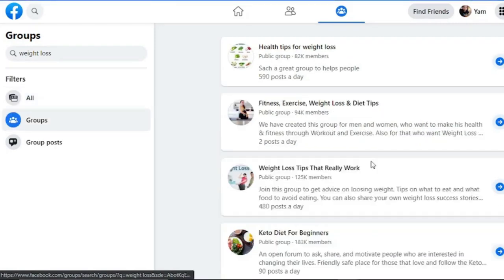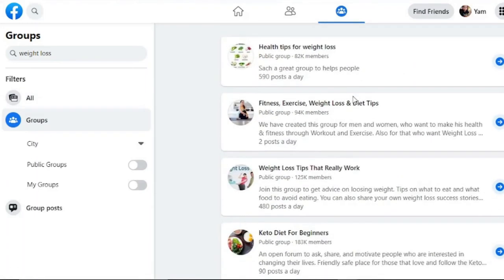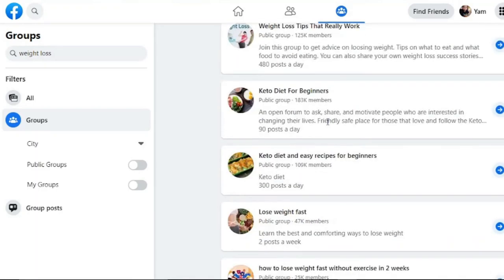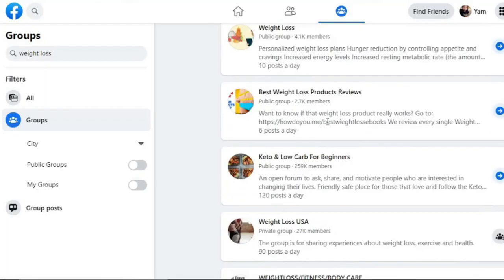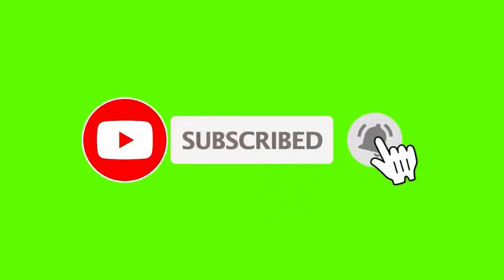People in these groups are interested in losing weight, so they will surely click your link. Join these groups by clicking the join button, and once you're inside the group, give value to the group and share your link to start earning money. I hope you got some value out of this video — if you did, hit the like button and subscribe to my channel. Thank you for watching — see you in my next video.